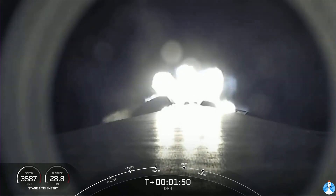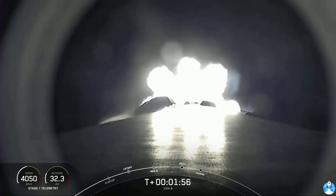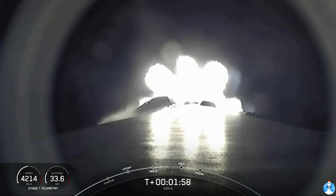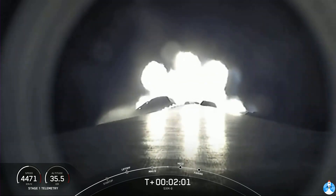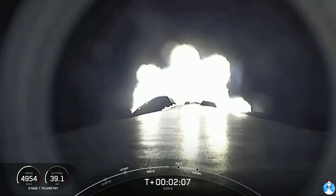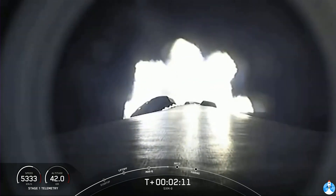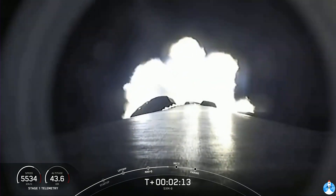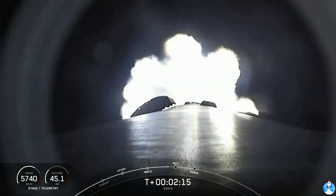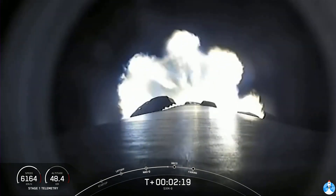Stage separation is where the first stage separates from the second stage, and the first stage will begin to make its way back home to Earth for landing. Stage two will continue on its journey with the third event, SES-1 — that's where the MVAC engine on the second stage lights up and propels the second stage along with the SXM-8 satellite to orbit. We're just under about 20 seconds away from those three events: MECO, stage separation, and SES-1.